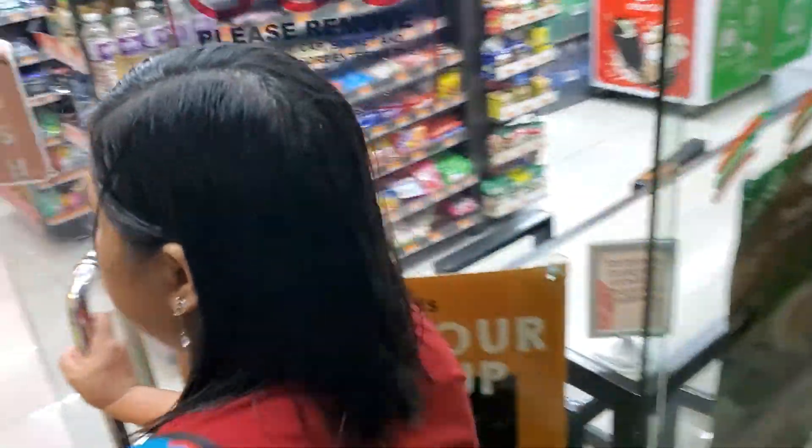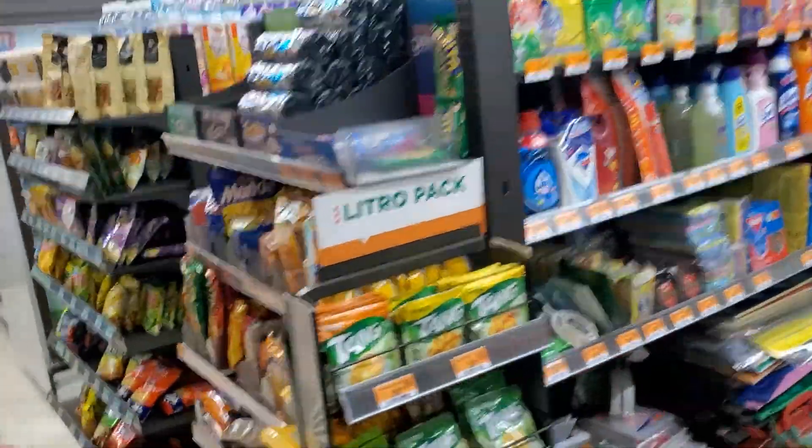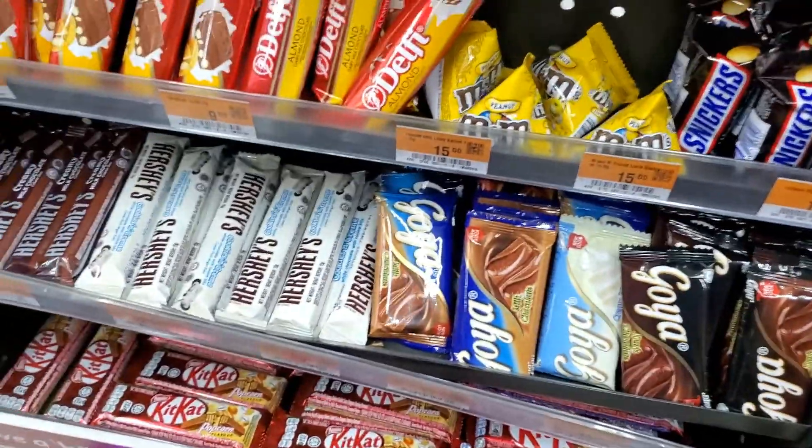If anybody knows me, they know that I like my energy. I am up and moving. Got me some energy — an energy drink called Cobra. About 21 pesos, 50 cents converted to US dollars.